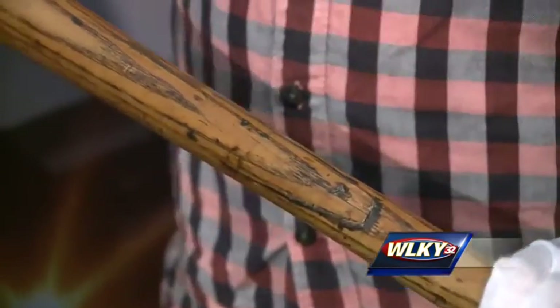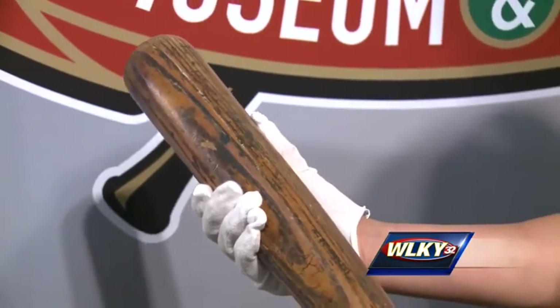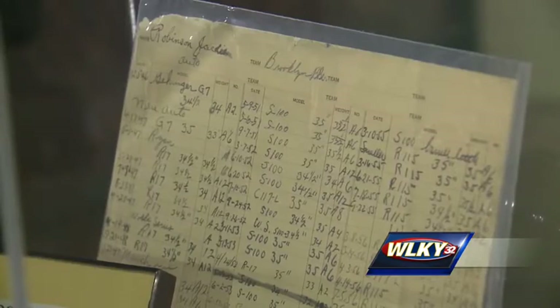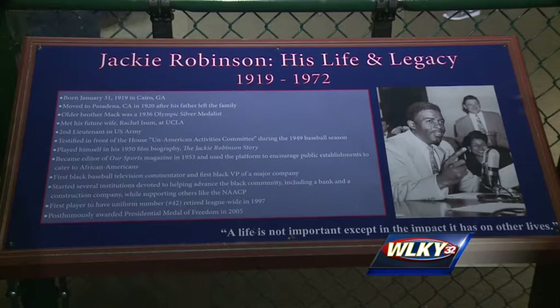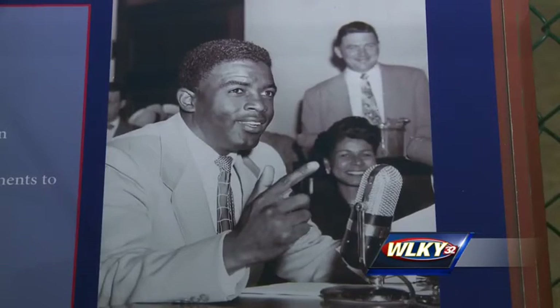It's the oldest game-used bat that we know of in existence. Jackie Robinson's historic bat at Louisville Slugger Museum is coupled with his bat contract, records of every bat he owned and had made, and a signed baseball. Not to mention historical information showcasing his role in the civil rights movement. It's all a part of the new exhibit put up just last week.